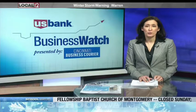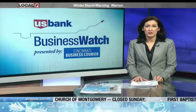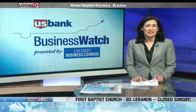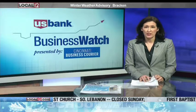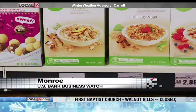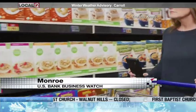Kroger has formed a partnership with tech giant Microsoft to develop digital shelf displays and other in-store technologies that are being tested locally at the store in Monroe. Kroger will use Microsoft's Azure Cloud Platform to create what Kroger calls a connected store experience.